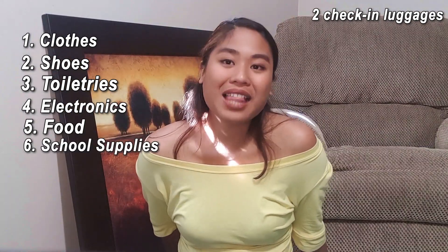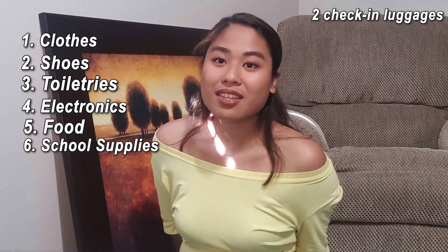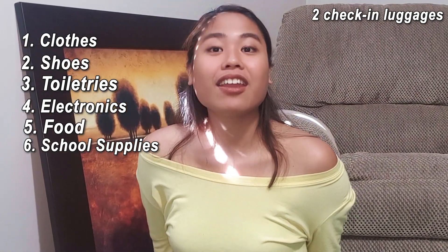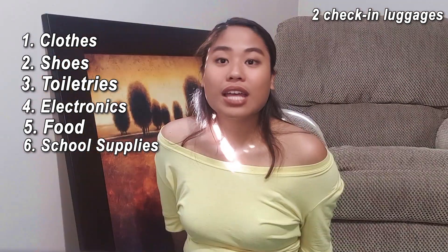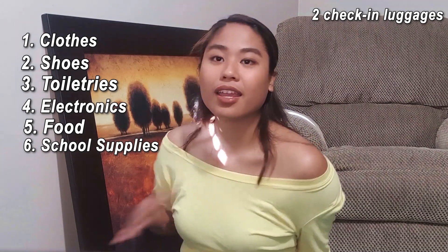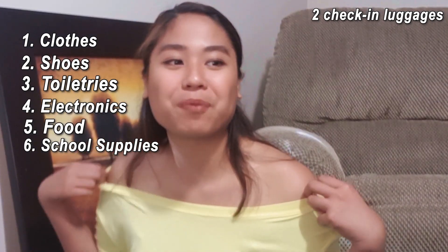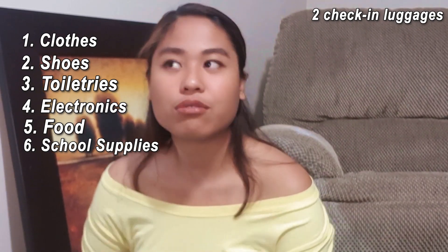Next, bring school supplies. You don't have to bring a lot of these because there are a lot of stores here in Canada where you can buy school supplies at reasonable prices as well. But bringing at least one notebook, two pens, and highlighter pens will prepare you for school or work. As for me, I wasn't really sure if bond papers or colored papers were needed for my program — and of course, they're not that needed. The school already provides those kinds of things.